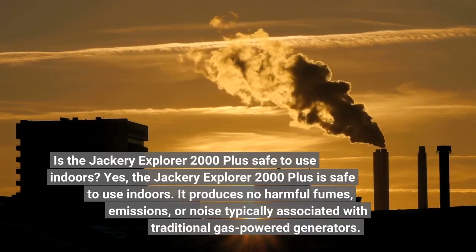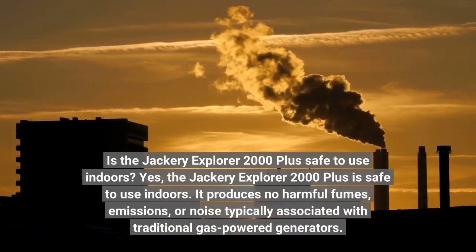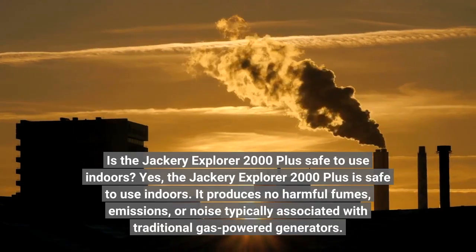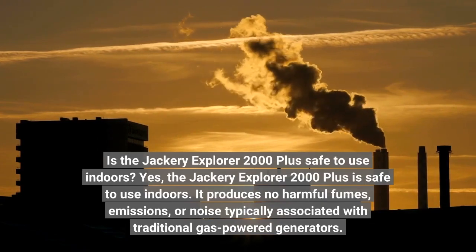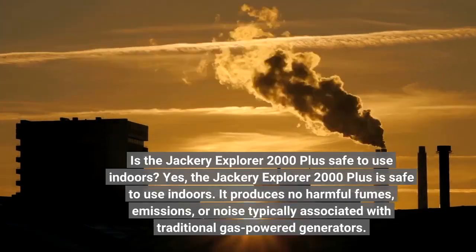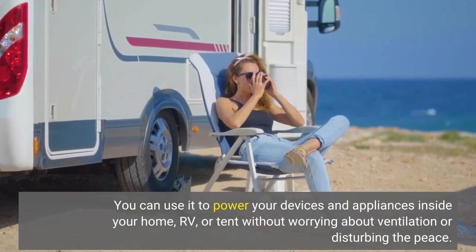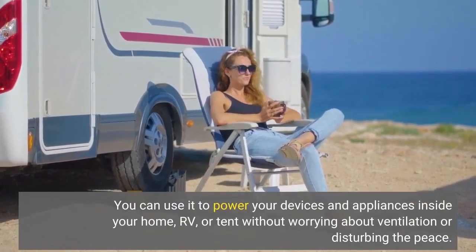Is the Jackery Explorer 2000 Plus safe to use indoors? Yes, the Jackery Explorer 2000 Plus is safe to use indoors. It produces no harmful fumes, emissions, or noise typically associated with traditional gas power generators. You can use it to power your devices and appliances inside your home, RV, or tent without worrying about ventilation or disturbing the peace.